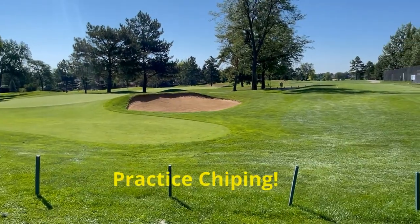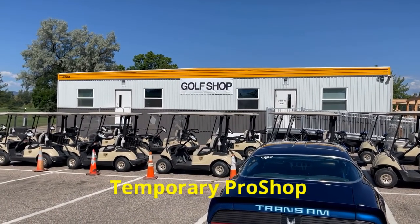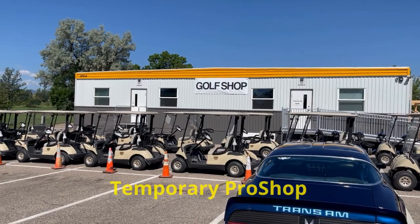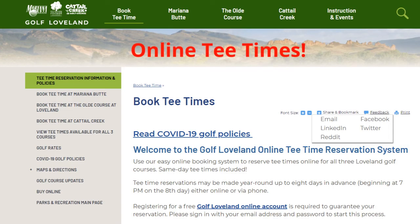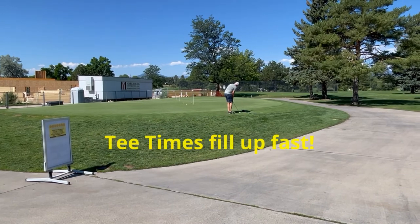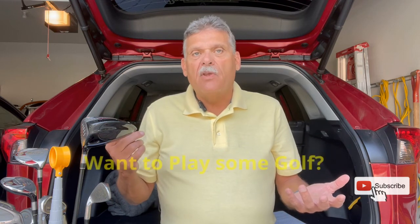The pro shop will be fully functional once the new clubhouse is finished. It's easy to get a tee time by going online, however they do fill up fast, so make sure you get signed up a week out.